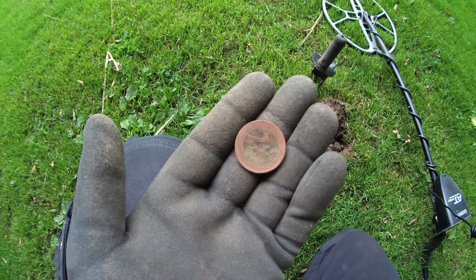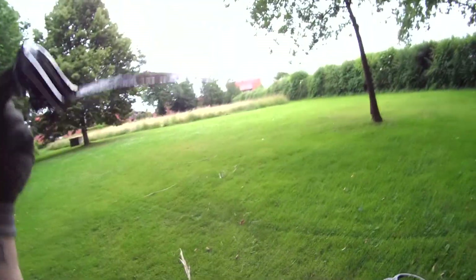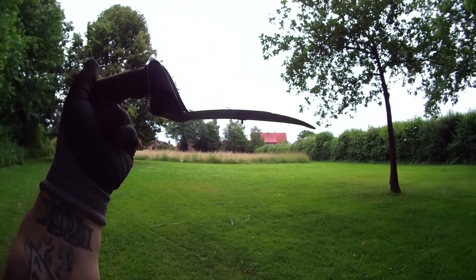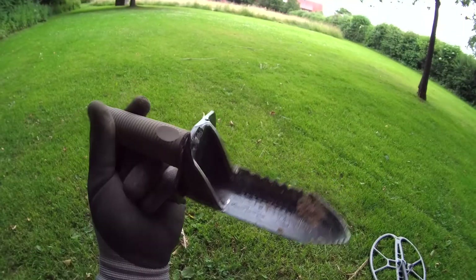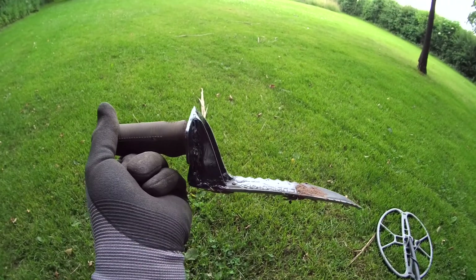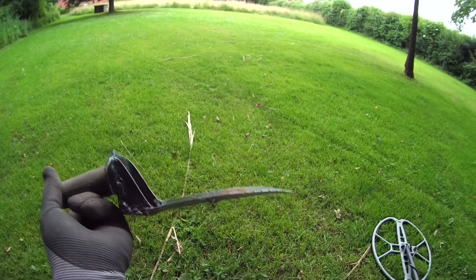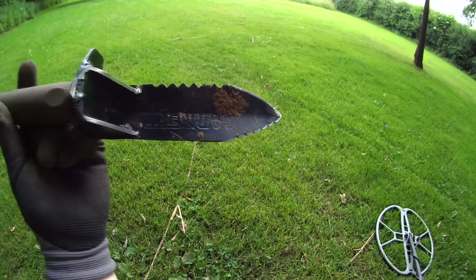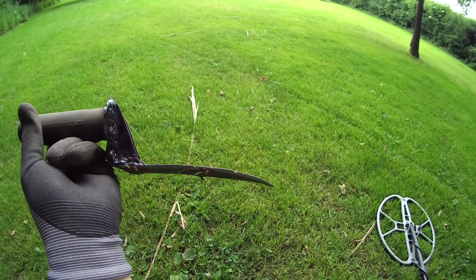After I bent my Garrett Edge Digger again - this time the blade is bent. I can't believe this material is so soft. The blade is bending, not the handle. I don't know if this is a fake one - I can't explain this. This is unbelievable.